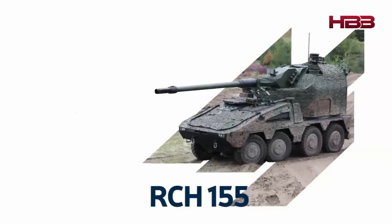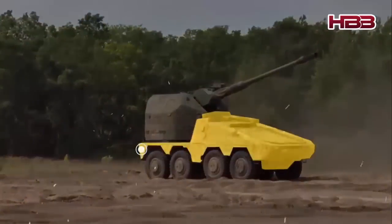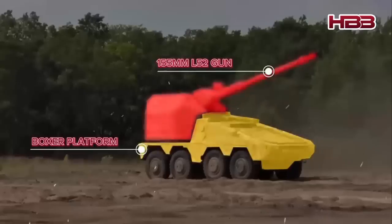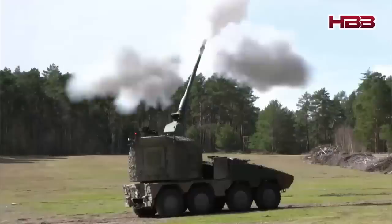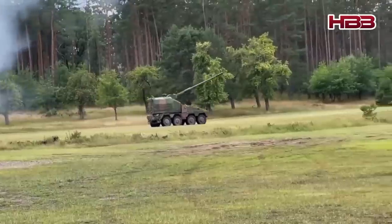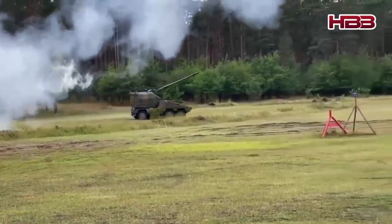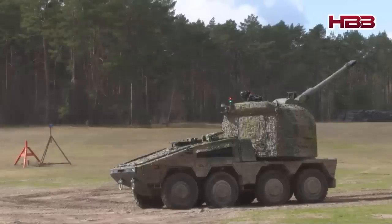The RCH-155, developed by Krauss-Maffei Wegmann (KMW), is mounted on a Boxer 8x8 armored vehicle. It uses the 155mm L-52 gun from the PZH-2000 with a range of up to 54 kilometers. Its key advantage is that the RCH-155 can fire on the move — something other candidates cannot. Furthermore, the system is highly automated and requires only a crew of two.